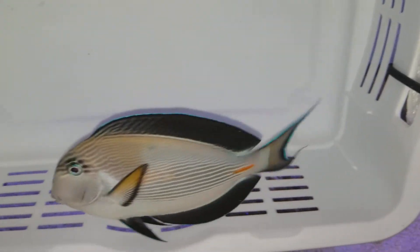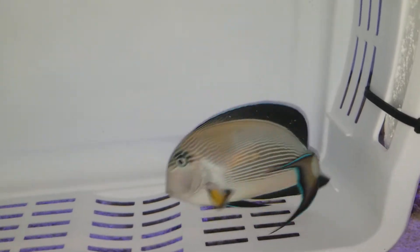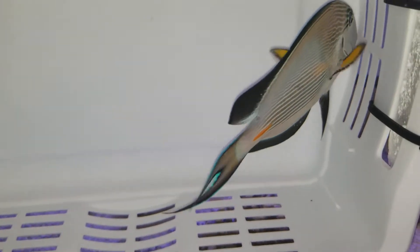Sweet! That's an awesome looking fish. It's actually already sold — I'm showing off the video to the customer.